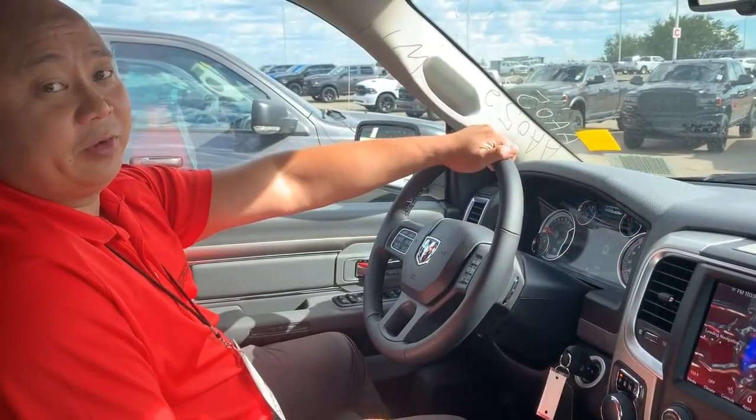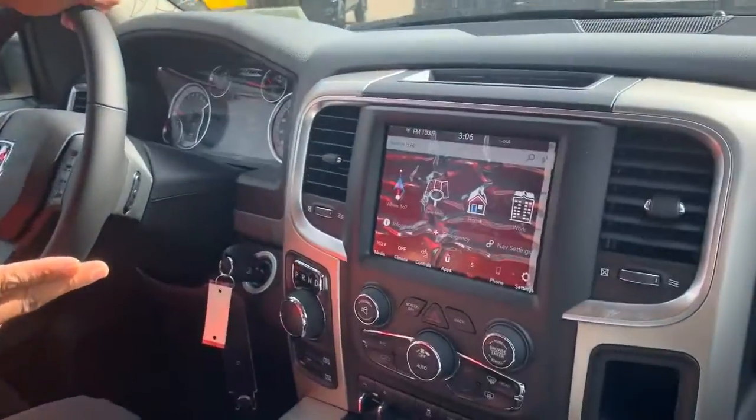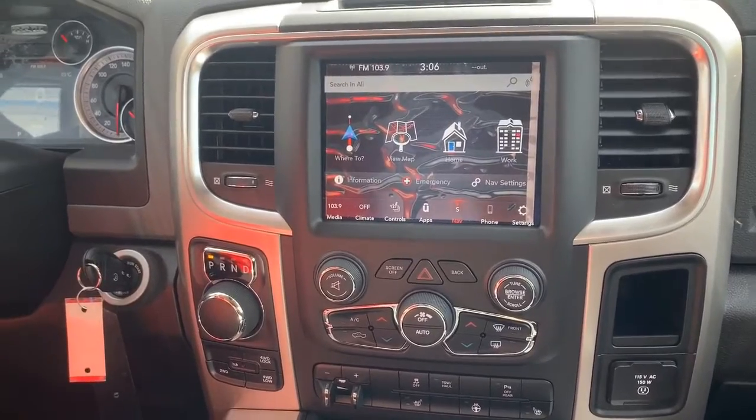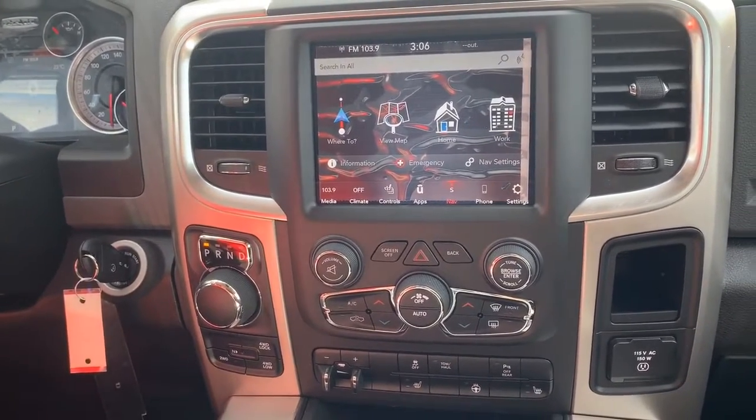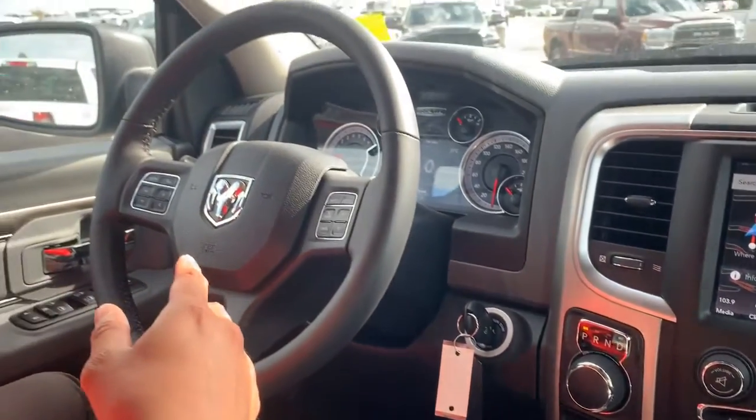In this 2020 Ram 1500 Classic Warlock, you got your 8.4 touchscreen, heated seats, heated steering wheel, trailer brakes, backup sensors, 8-speed transmission, Bluetooth, and this also does have Apple CarPlay and Android Auto.